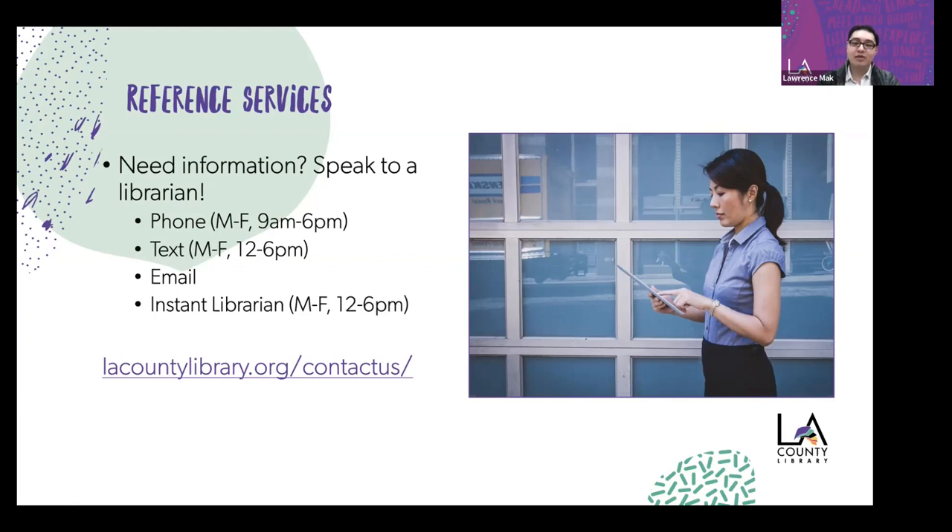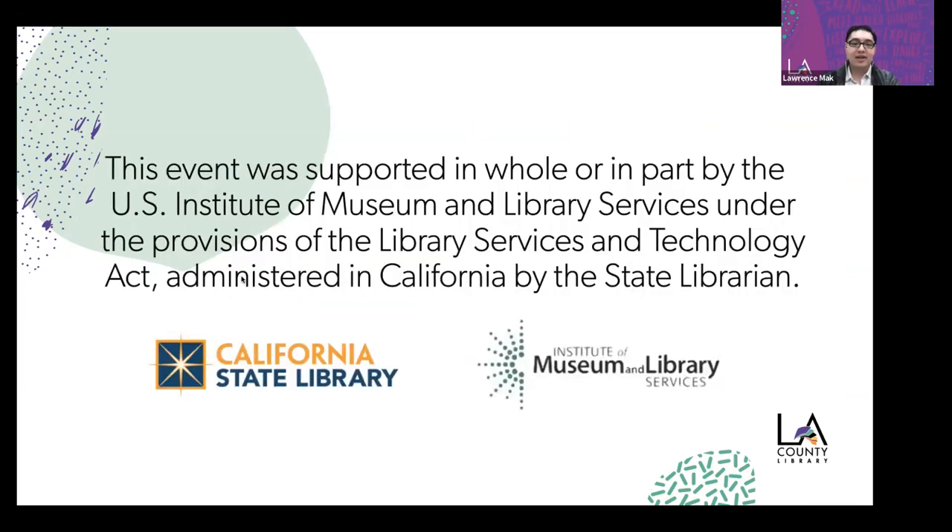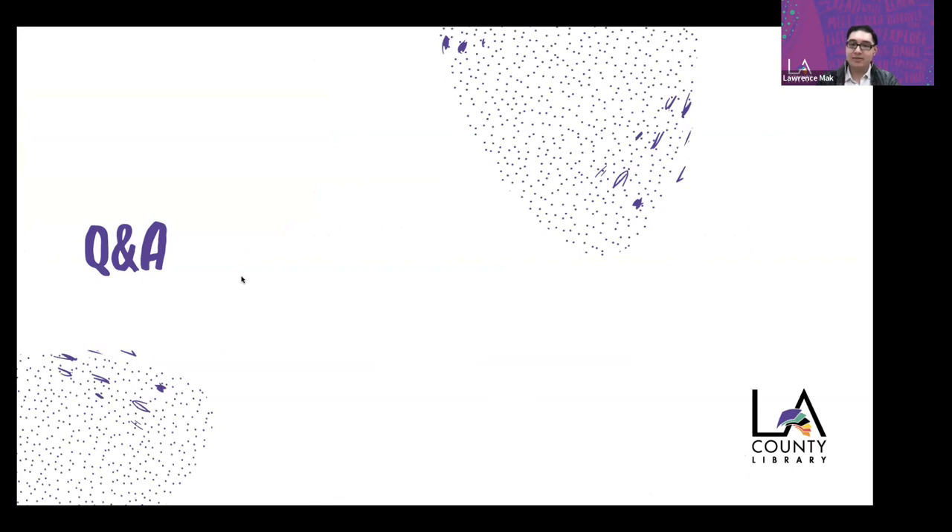This event was supported in whole or in part by the U.S. Institute of Museum and Library Services under the provisions of the Library Services and Technology Act, administered in California by the State Library. That's our presentation for today — thank you for experiencing Email Like a Pro. Now it's time for the Q&A. Thanks, Lawrence — great job. If you have any questions for Lawrence, please put those in the Q&A and we'll try to get through as many as possible.